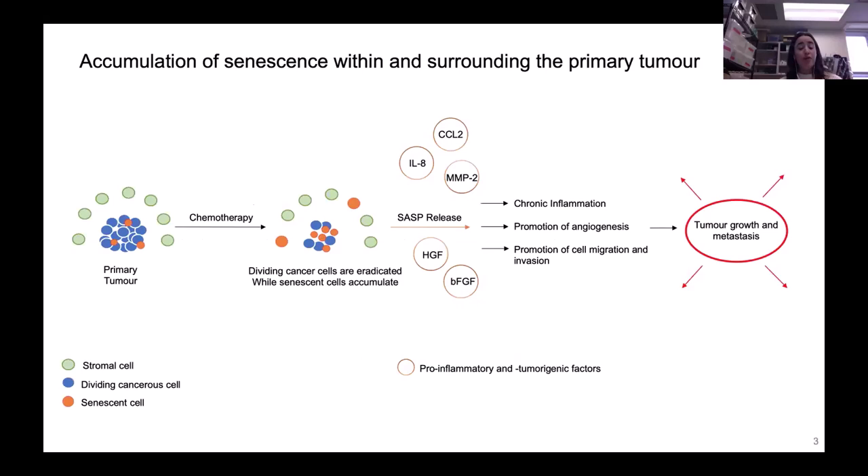Let's talk about senescence. If you have a primary tumor and treat it with chemotherapy, you get chemotherapeutic stress that induces senescence within and surrounding the tumor. Senescent cells are non-dividing cells. At first we thought that might not be so bad for cancer — if the cell isn't dividing, the cancer isn't growing. However, research has found that when senescent cells accumulate, they adopt a senescence-associated secretory phenotype, or SASP. This means they're releasing immune factors causing chronic inflammation, promoting angiogenesis — the blood supply to the tumor — and promoting cell migration and evasion, resulting in tumor growth and metastasis.